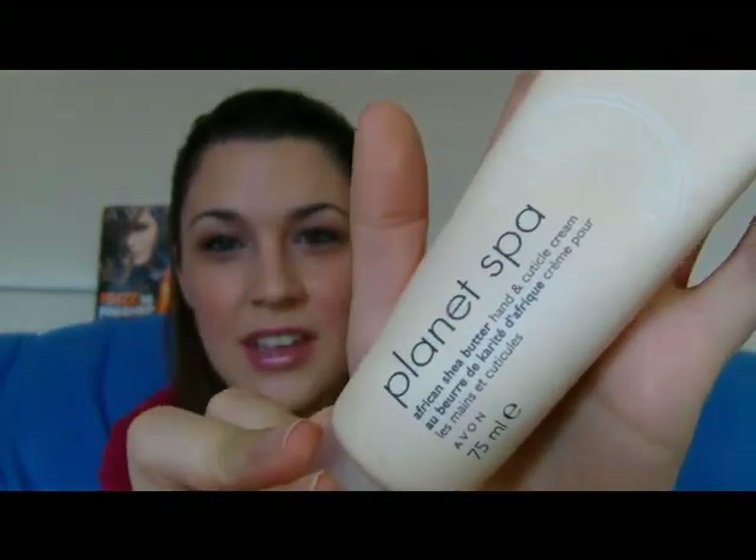The Planet Spa African Shea Butter Hand and Nail Cream — I love this. Anyone that knows me will know I'm a big fan of Planet Spa anyway. It's £3.50 and again you get 75ml. With most products from Avon you need such a small amount. It's quite oily so I find it's best to use at night and let it settle in — in the morning your hands feel so soft. It's an immediate difference. It smells so good, and guys you can use this — it's not a girly smell. I have male friends that use this and they love it. My nails are so soft and shiny and they're so easy to put nail varnish on. I carry this around with me.